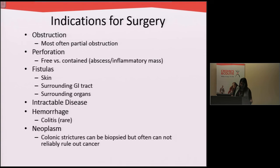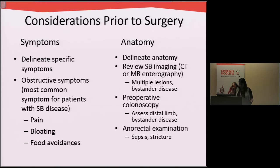Why do we operate on patients with Crohn's disease? One of the main reasons is obstruction or blockages. Another indication is perforation — if a hole develops in the colon. Some patients can get fistulas or abnormal connections to the skin or other organs. Like in ulcerative colitis, some patients have medically refractory disease. Other patients can have recurrent bleeding. And finally, patients with Crohn's disease can also develop cancer secondary to their inflammation.